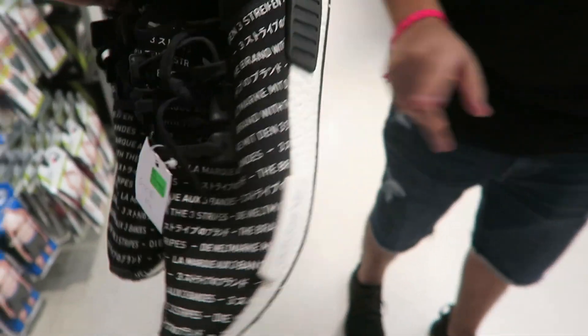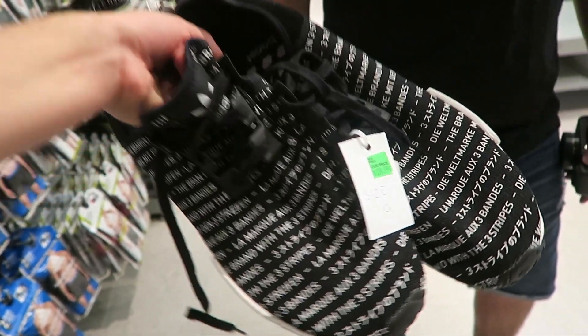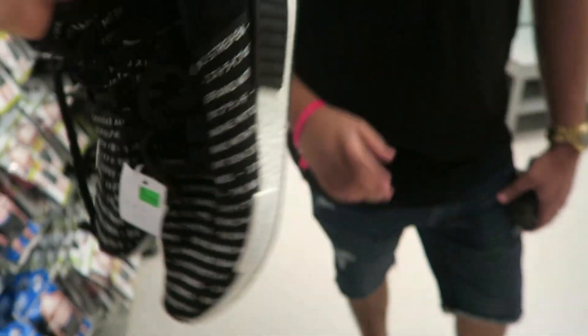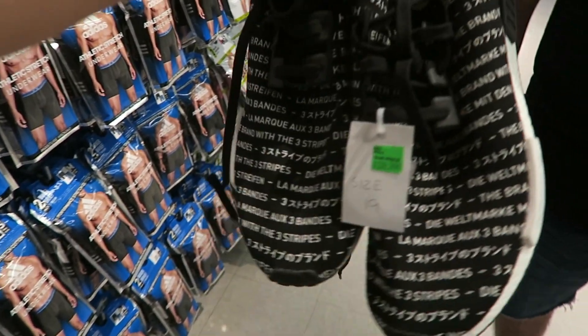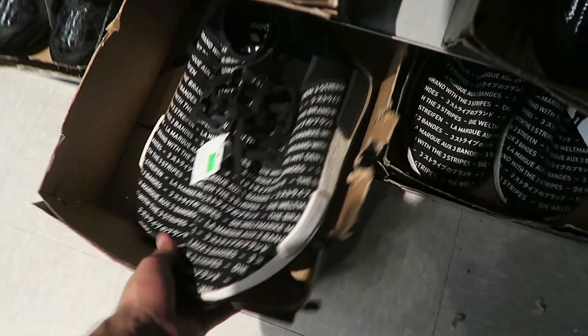Dude, what are these? These are insane — they have Chinese characters all over them. I don't think I've ever seen a size 19 in my life. Size 19 — that is wild! But they only want $140 for these, and they look pretty rare, guys. They've probably been here forever though, because I think it's an older release. They have two of them right here — that is insane that they have these here.